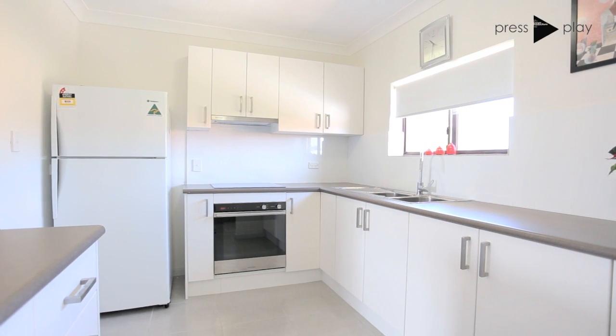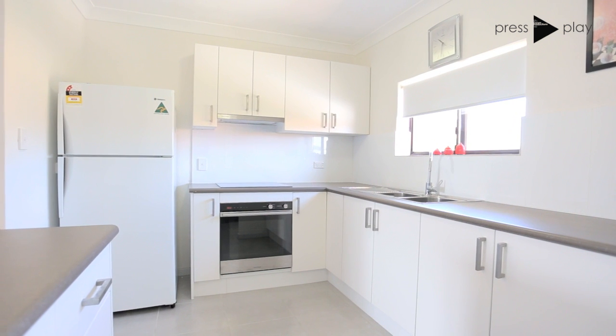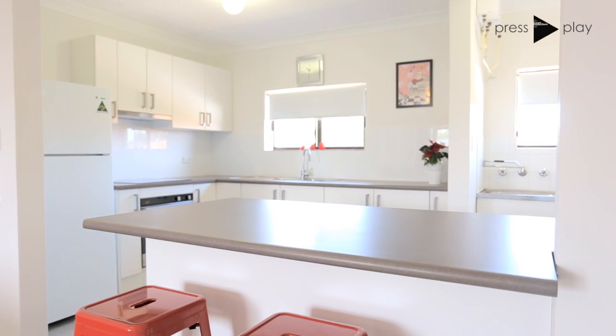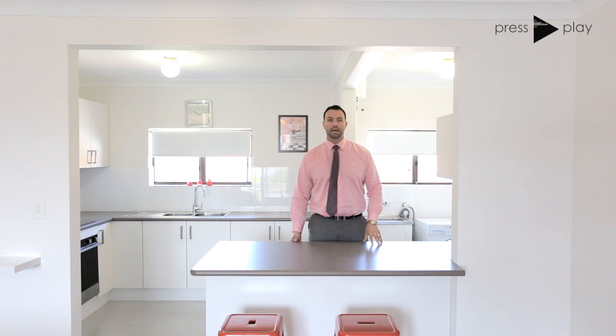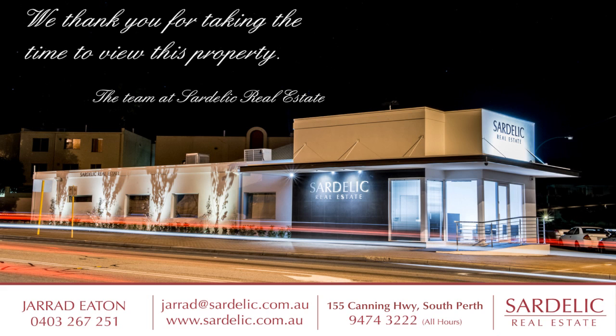As you can see here, the kitchen is a lot bigger than what you'd find in most two-bed apartments. There's plenty of storage and ample bench space. Do yourself a favour — contact me now to come and have a look at this sensational two-bed apartment before it's too late. Thank you.